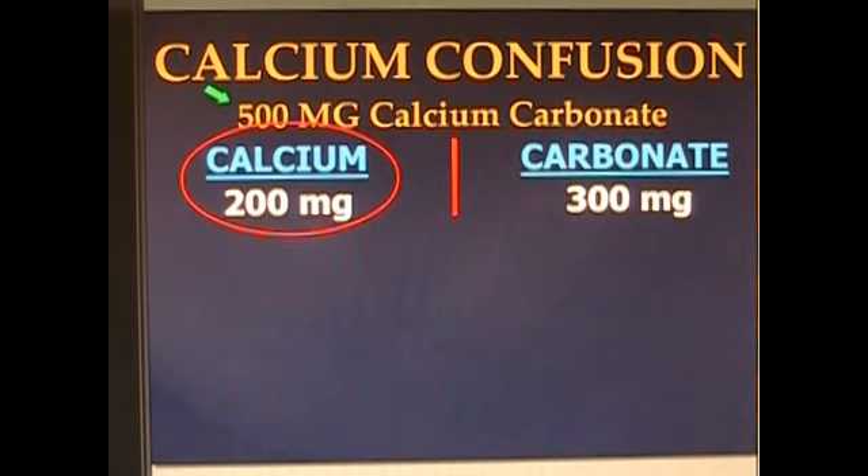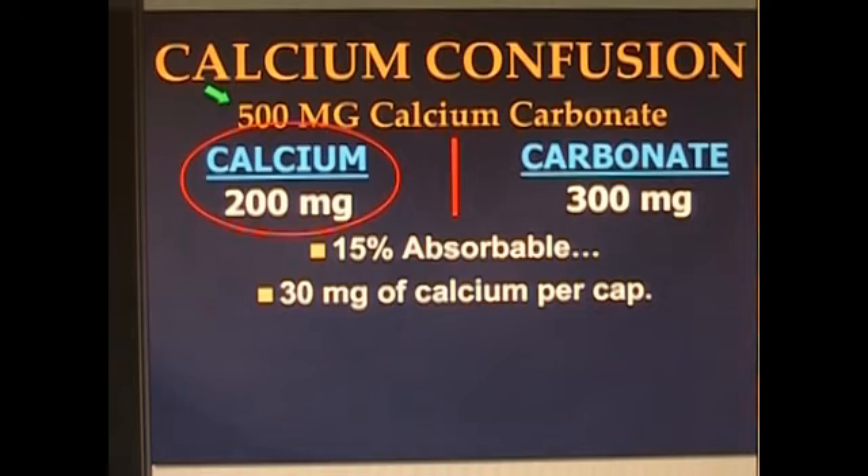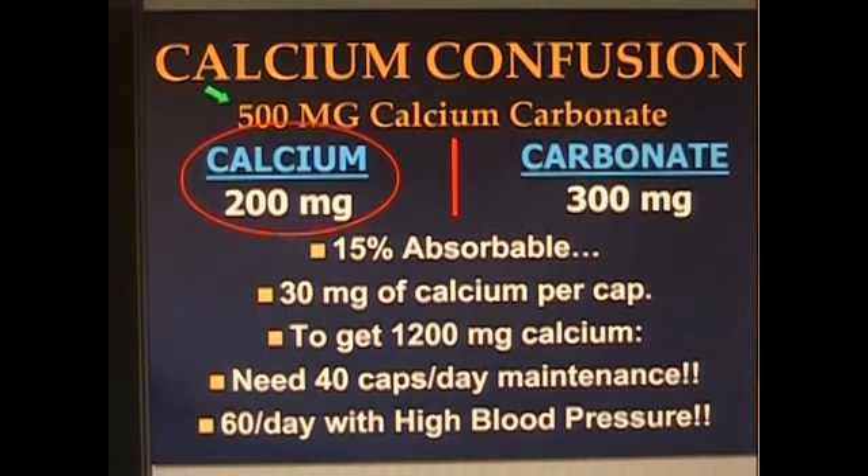You can still do the math. 1,200 is the goal, so you'd need to take six. But calcium from calcium carbonate is about 15% bioavailable, which means you're lucky if you pull 30 milligrams of usable calcium from one 500 milligram cap. The goal is 1,200. To reach that for maintenance, you need 40 caps. But we're trying to get on the other side of an illness, so you'd need more — 60 a day to get on the other side of high blood pressure, which is how many are in the bottle. You need one bottle a day. Most people take three, which is why it doesn't work.